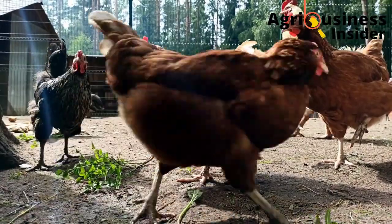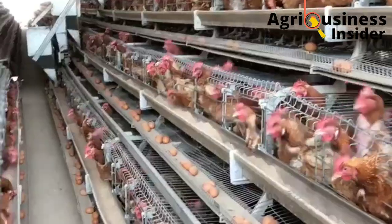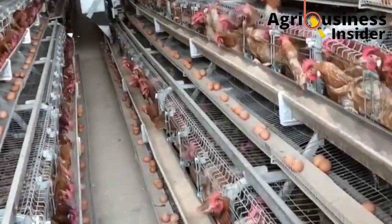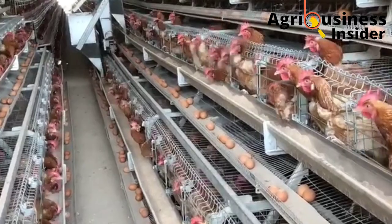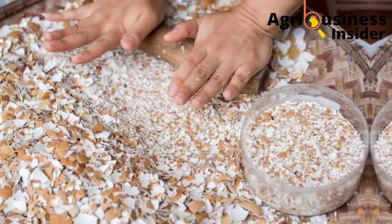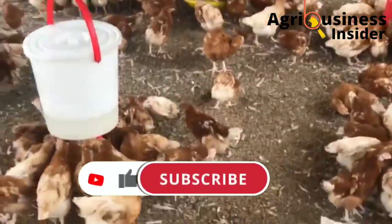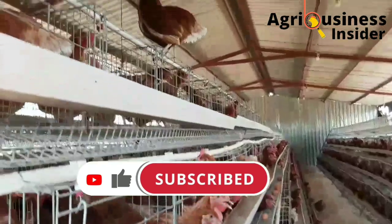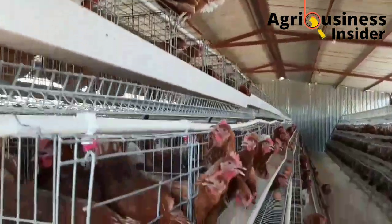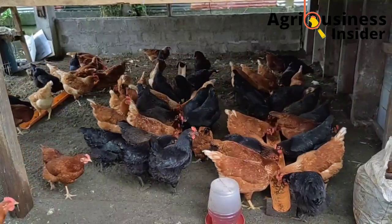Eggshell powder also contains proteins and vitamins. The most important vitamins found in eggshell powder are vitamin D, vitamin A, and vitamin E. Eggshell powder also contains fats and cholesterol. These are the nutritional additives that you will not find in other sources of calcium, for example limestone. Therefore, this makes eggshell powder one of the best sources of calcium for layers.